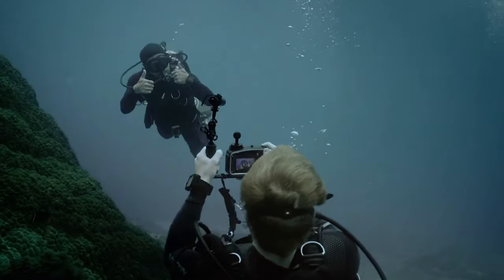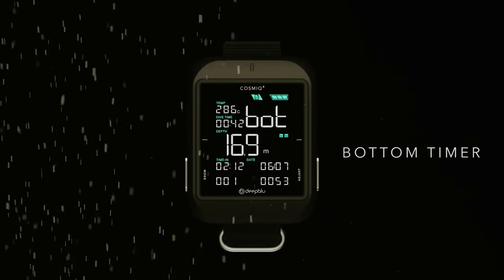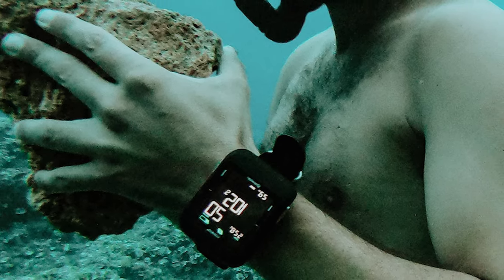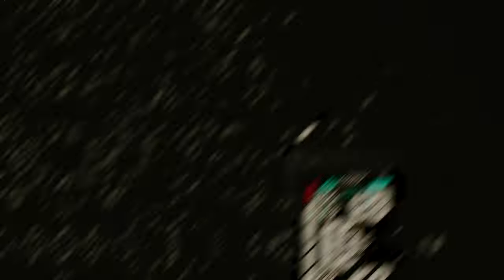One of the standout features of the Cosmic Plus is its Bluetooth connectivity, which enables you to easily sync your dive logs with the Deep Blue app. Through the app, you can set up your dive computer, share your diving experiences on social media, find buddies and groups, and discover new dive spots.